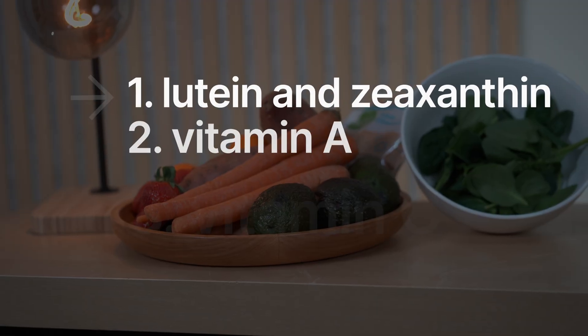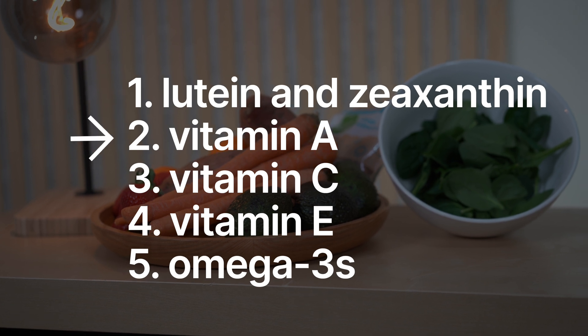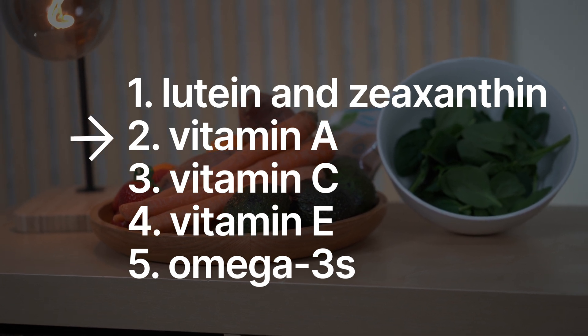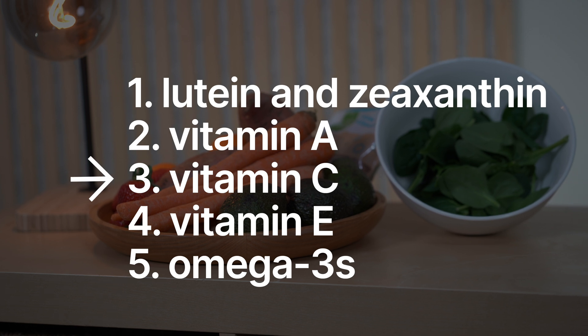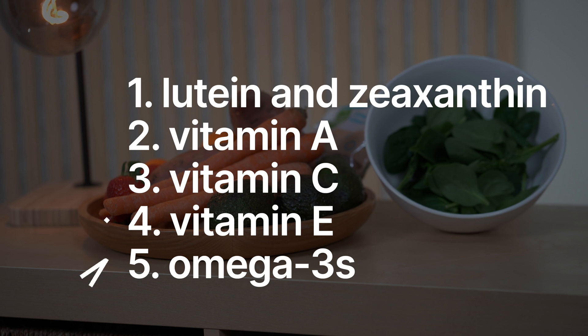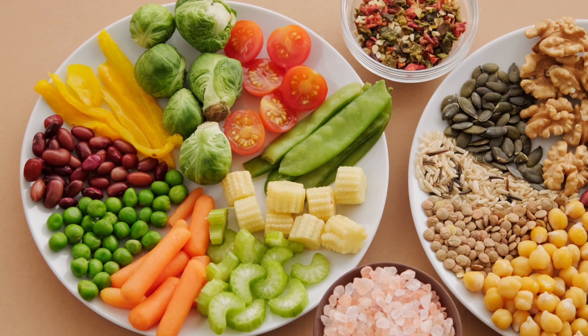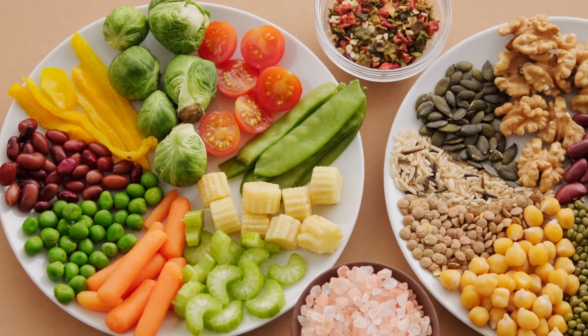So, there you have it — five essential nutrients and superfoods that can really help protect your eye health. Lutein and zeaxanthin help prevent the development of macular degeneration. Vitamin A helps prevent night blindness and dry eye disease. Vitamin C can help slow the progression of cataracts. Vitamin E can help protect your retina. And omega-3s can help with dry eyes. The best part is these nutrients are easy to find and even easier to add to your meals. So, which one of these are you going to start incorporating into your diet? Let me know in the comments below.